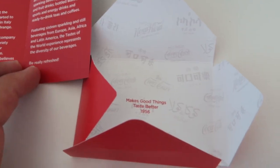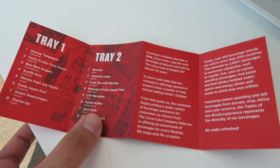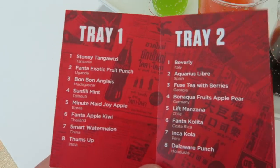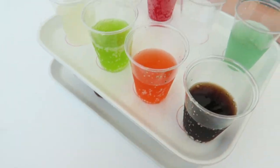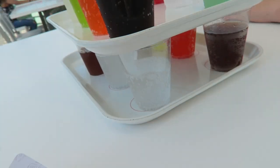Let's go find a spot. Look at this cute little envelope it came in. So here on the first one we've got the flavors listed — tray one is on top, tray two is on the bottom.